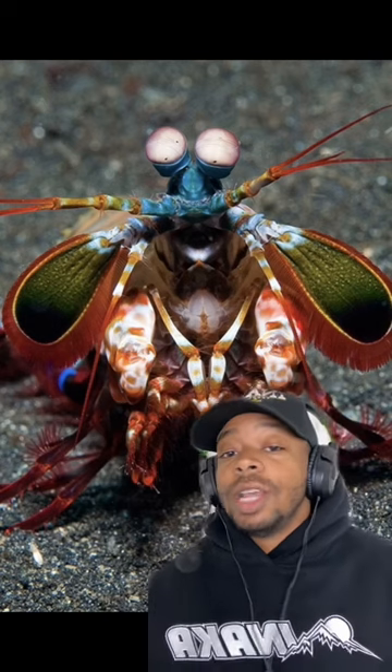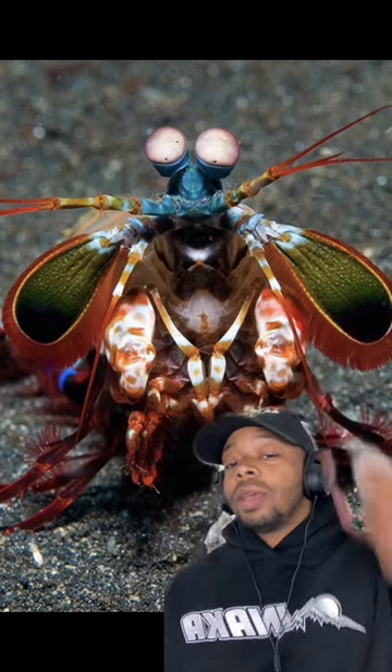The mantis shrimp was born with way too many talents. Not only do their eyes look like they're on day two of an EDM festival, but they can also see 360 degrees. Humans can process three channels of color, while these shrimp can process 12.